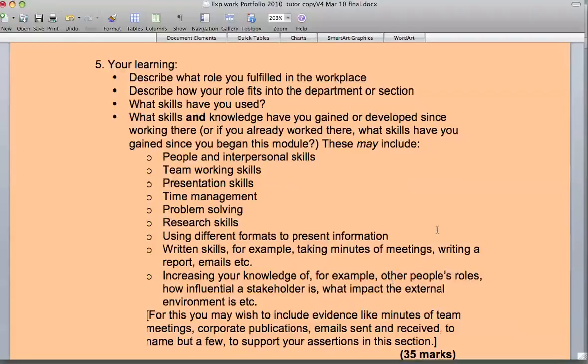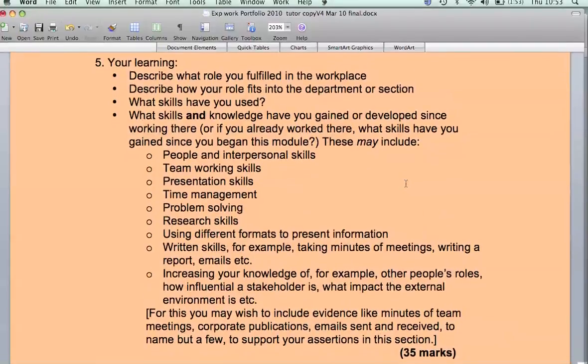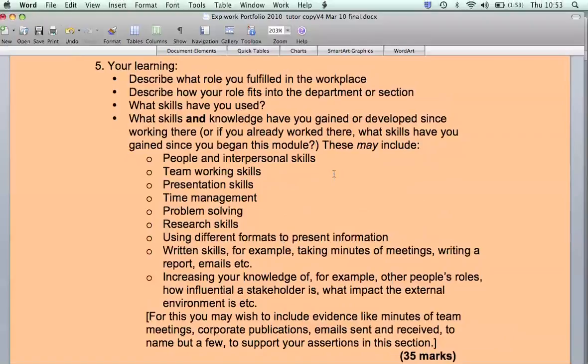I hope this has helped. Please see me if you have any other questions for the portfolio assignment for Experience in the Workplace. Thank you.